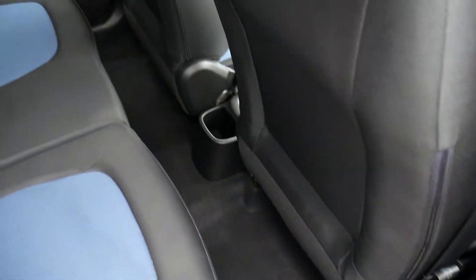As you can see, there's a parcel shelf there that keeps everything nicely out of sight. There's a good-sized boot for its class, with 60/40 split rear seats for any larger items, and a courtesy light up in the corner.